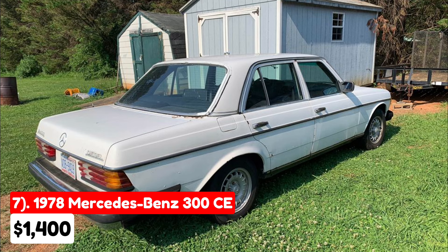Despite its high mileage, its recent maintenance and reliable performance could make it a practical choice for someone looking for a budget-friendly classic vehicle. However, prospective buyers should still consider the age and potential long-term maintenance costs.